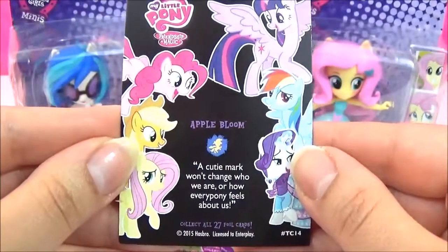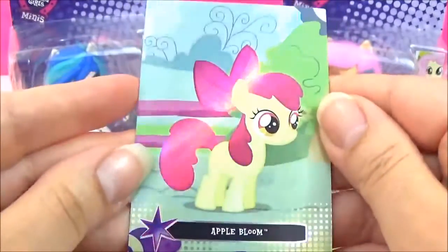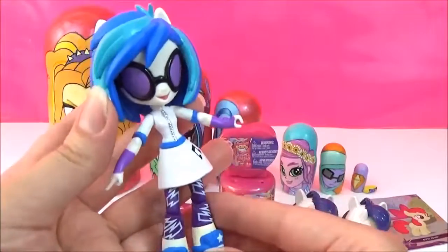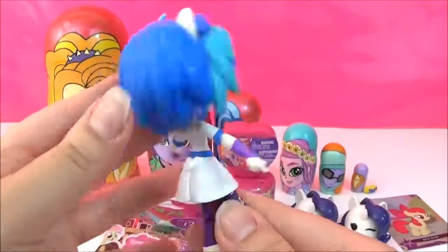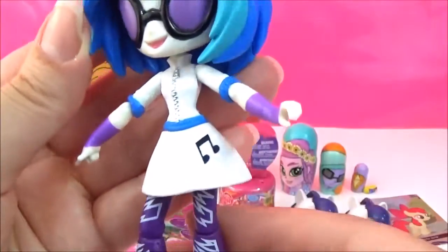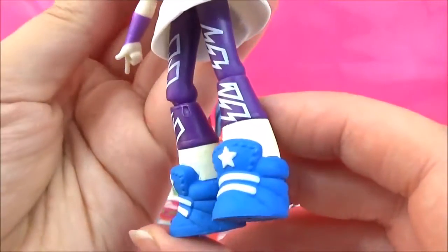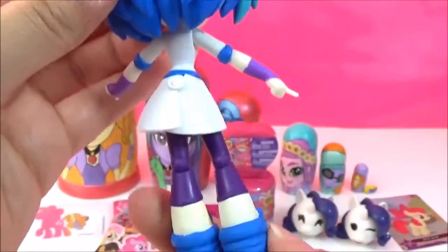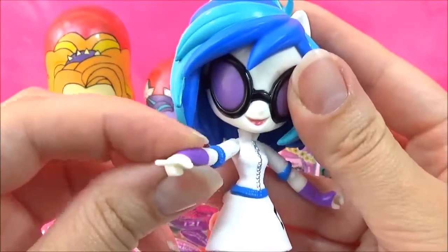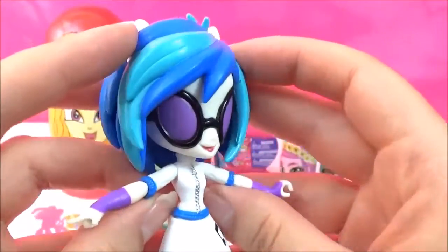And it says a cutie mark won't change who we are or how everypony feels about us! I think it's time to get the Minis out of their packaging! Let's start with DJ Pon-3! She is looking super cool — I love her hair! She's got her cutie mark on her dress! She has some really funky trainers! And it looks like she's pointing! She doesn't say much but I think she's awesome!